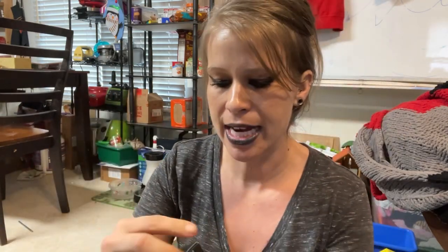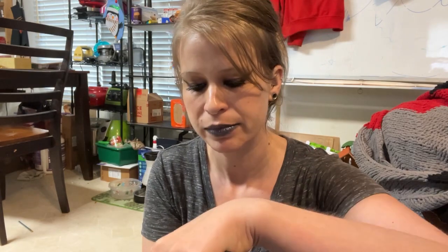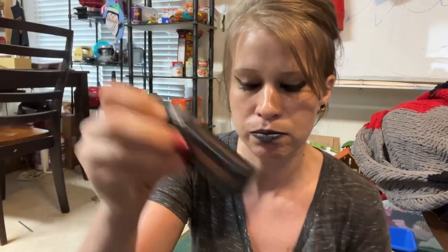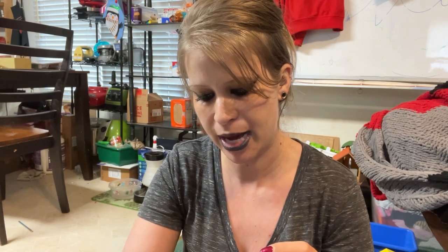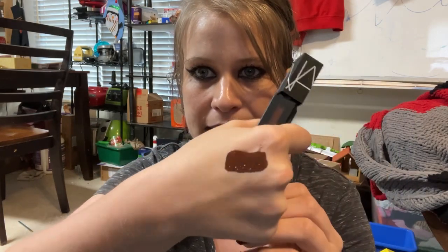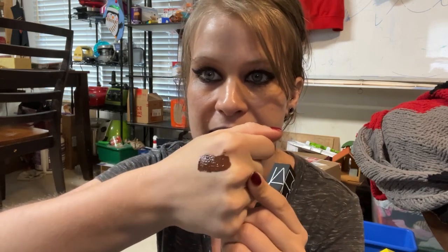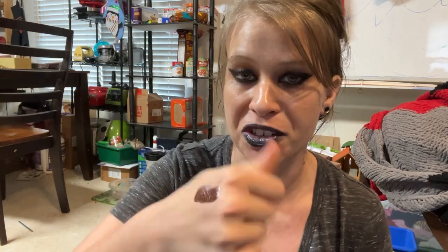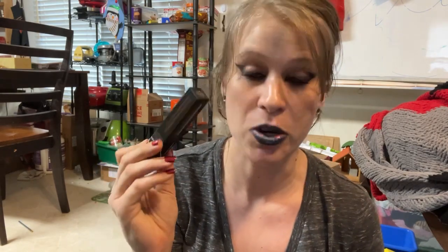The first thing I got is from NARS — their Power Matte Lip Pigment in the shade 'Done It Again.' I'm kind of kicking myself because this is the shade I should have worn today! It's a deep brown chocolate color. Let me shake it and swatch it on my right hand so we can do eyeshadow swatches on the other hand. The color is very warm-toned and very liquidy — the consistency is quite thin — but once it sets it won't budge. I've always wanted one of these and I'm very excited to play around with it.